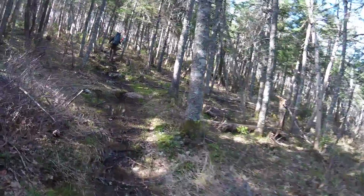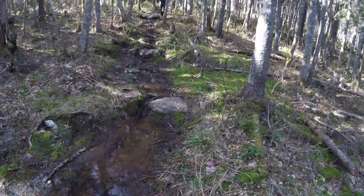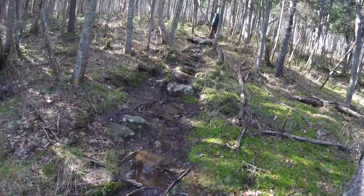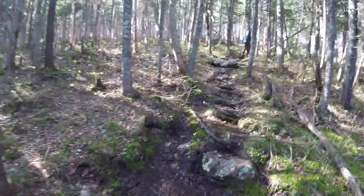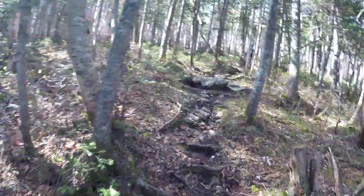We survived the night, on our way back. A little bit of water on the trail. Nothing too terrible.